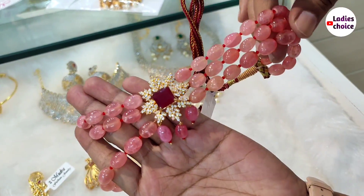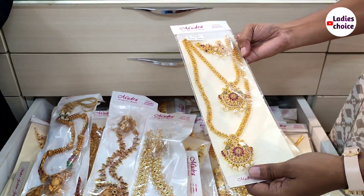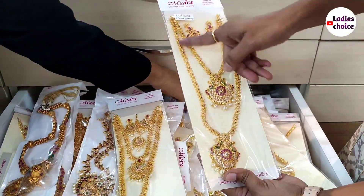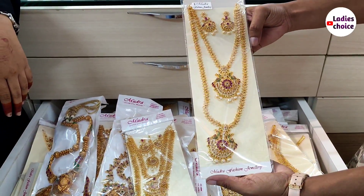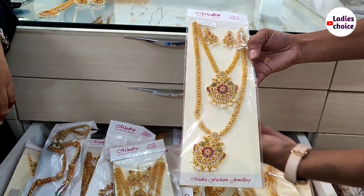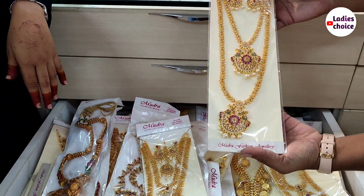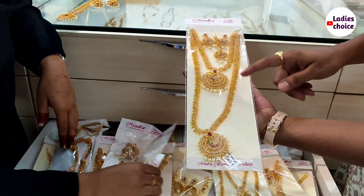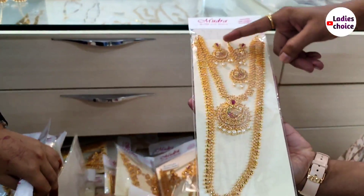It is a heavy set. I am showing you a combo set — it's a festival item. Items come in short and long lengths with matching earrings. I'll show you how to open the packing. This combo set is 1,950 rupees.